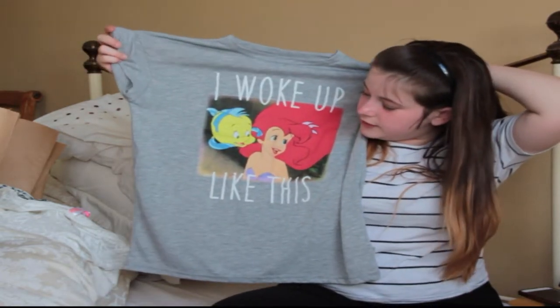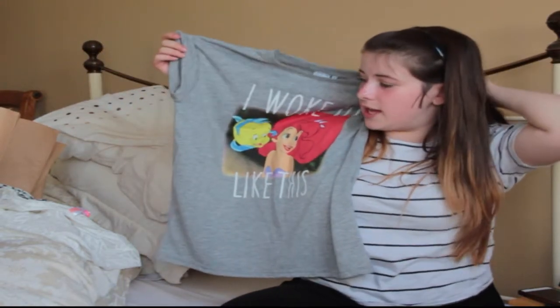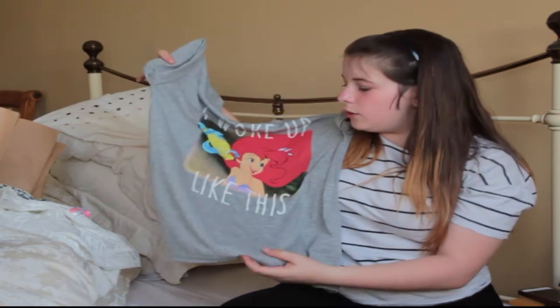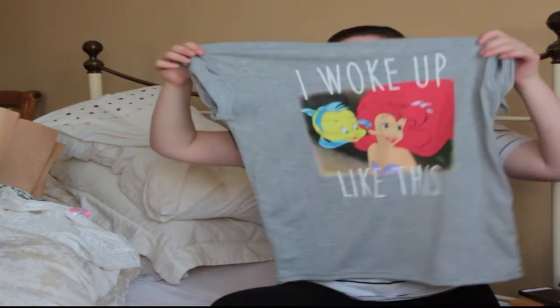I feel like instead of Ariel they should have put Frozen — like Anna when she woke up — because that's how girls actually do wake up. I use the Disney ones as everyday tops and sort of pyjamas, but I do have separate ones for pyjamas as well.